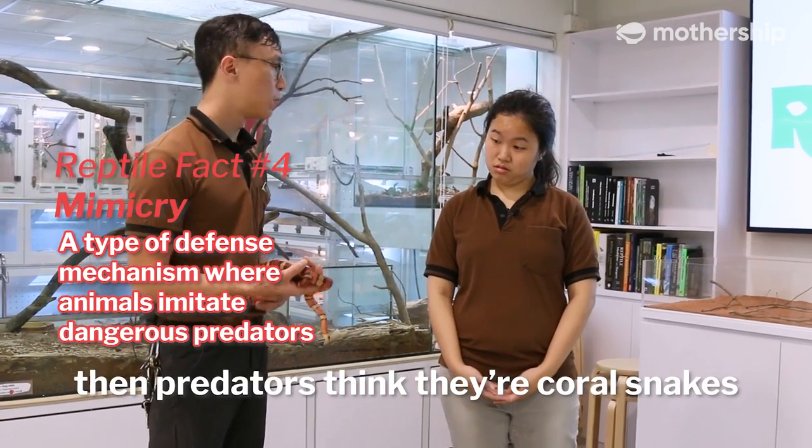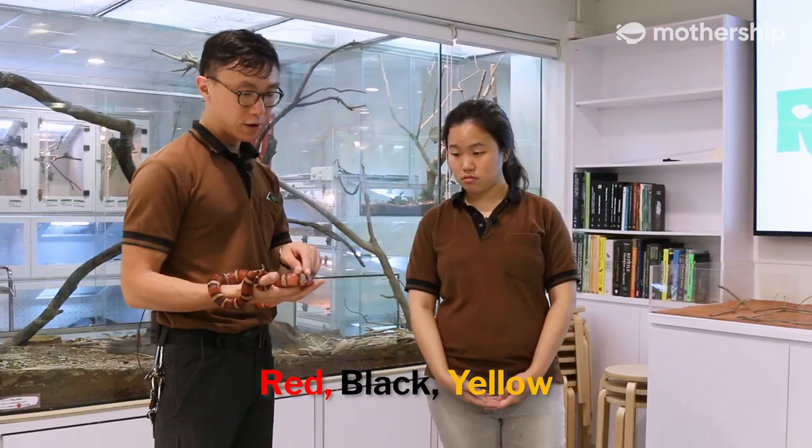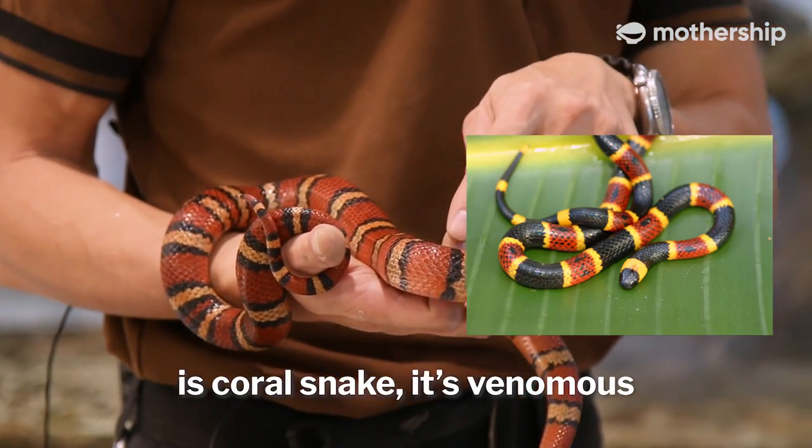They look like the coral snake through mimicry, so predators think they are coral snakes and don't go near them. But the colors and pattern are different — red, black, yellow is not venomous. Red, yellow, black is the coral snake and is venomous.